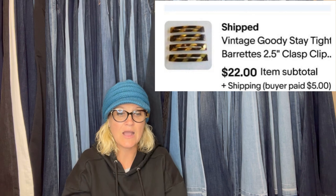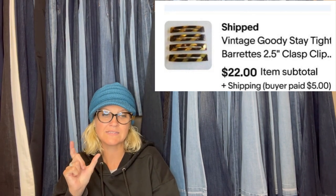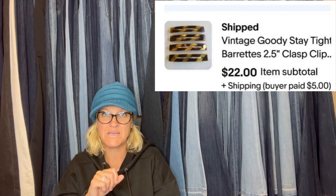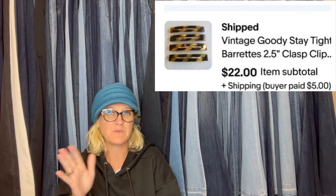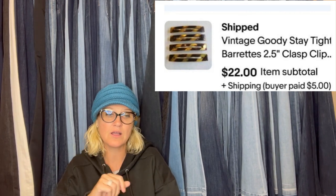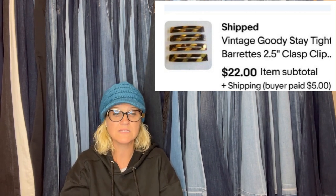Picked up several baggies of vintage barrettes at an estate sale in February and just got around to listing them. Paid $3 for 25 barrettes and already sold two lots with three more listed. Vintage DC hair barrettes lot from France sold for $14. Vintage Goodie Stay Tight barrettes — especially the 3-inch faux tortoise shell ones — are big money. I've sold three or four in a lot for $70 to $80. Definitely look up comps, especially for the tortoise-look Goodie barrettes. A lot sold for $22 plus shipping.